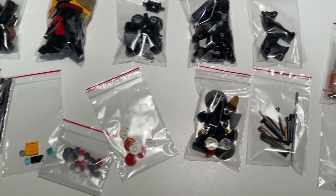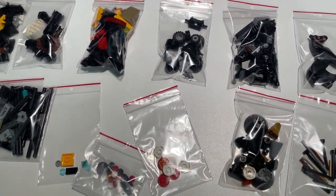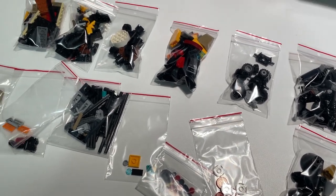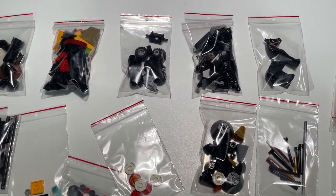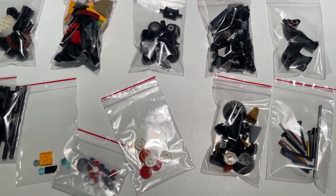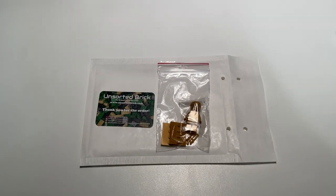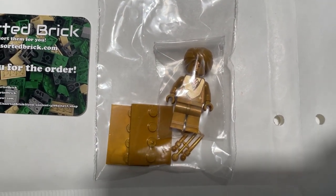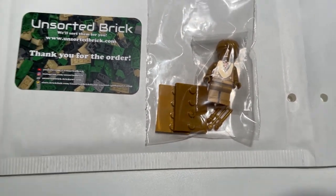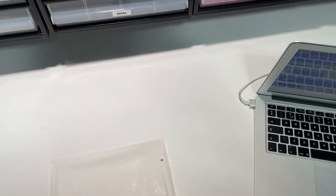For now everything is sorted down in bags into the categories and now I've got to think about the storage system to build quantity before I add things to the store. It's Tuesday the 8th of February and we've gotten an order going to Italy - it's one Professor Quirinus and some gold accessories. Thank you for the order and enjoy the minifigure.